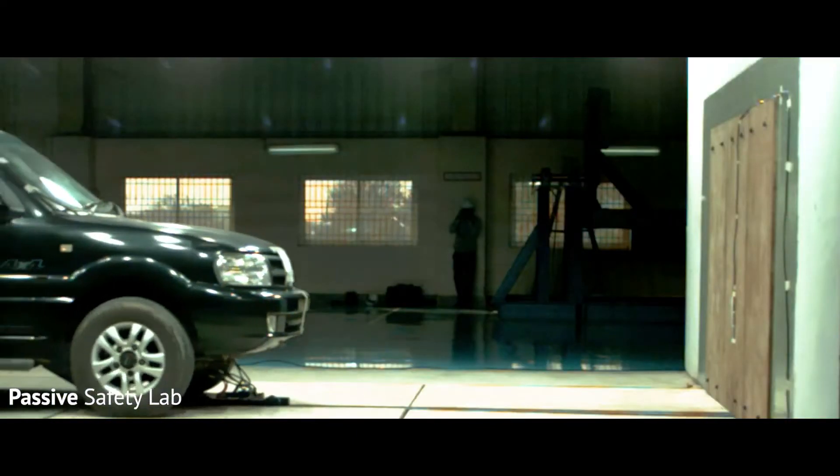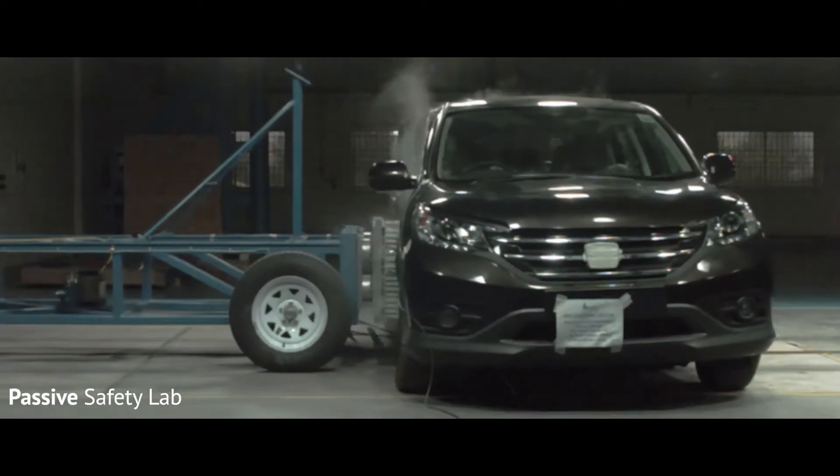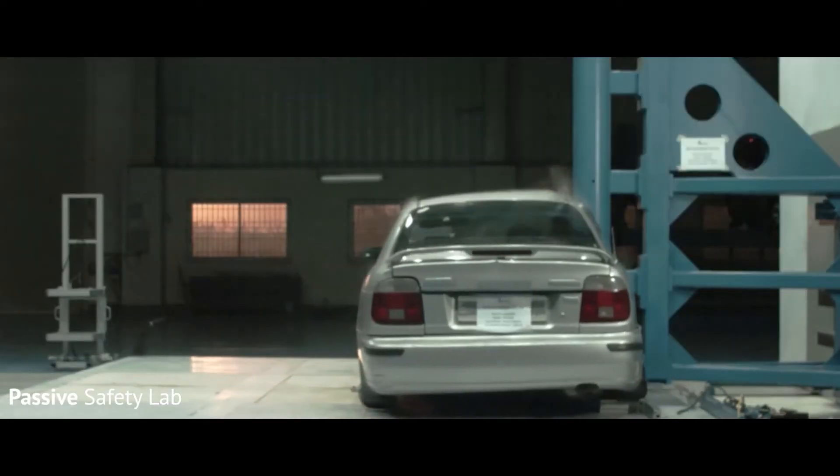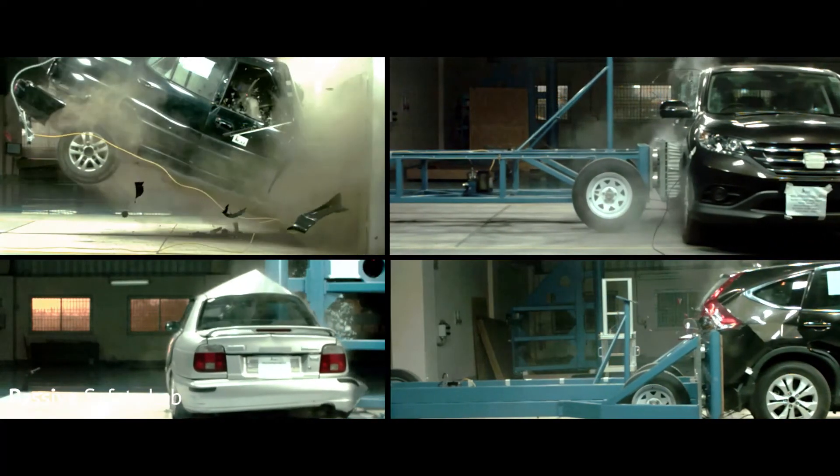Some of the services offered are frontal impact crash test, side impact crash test, side pole impact, rear impact test, static rollover, and pedestrian protection testing.